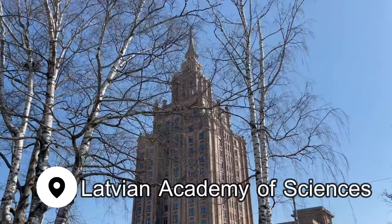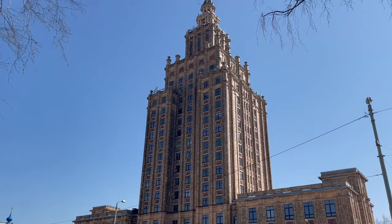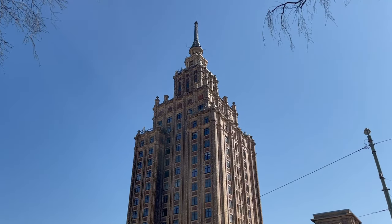Head a few blocks to the imposing Stalinist style Latvian Academy of Sciences, built in 1961.